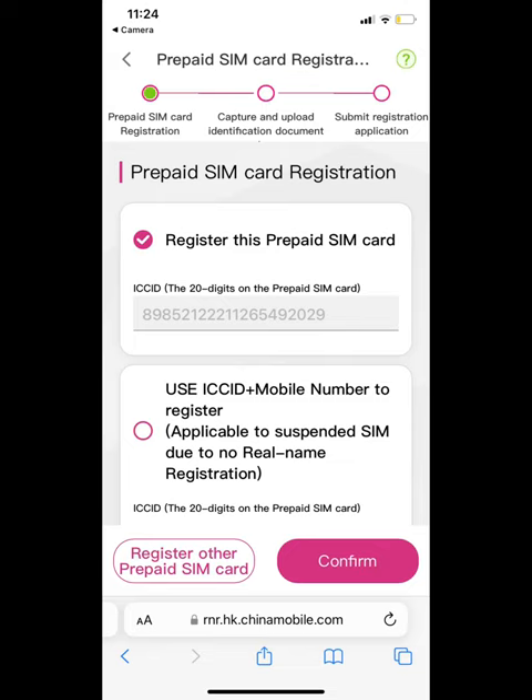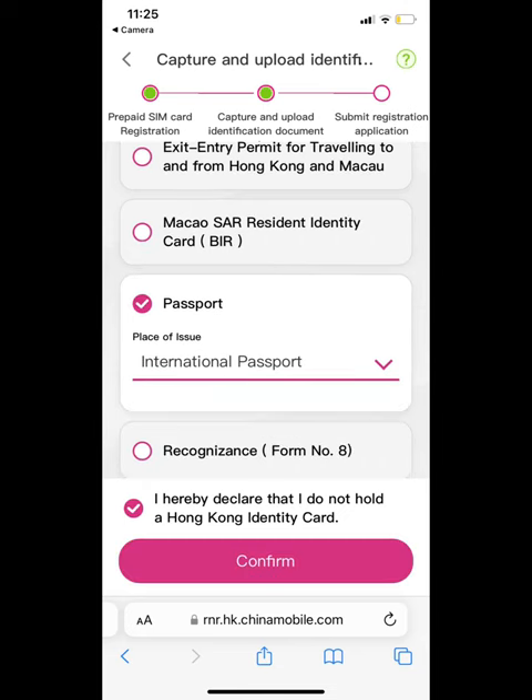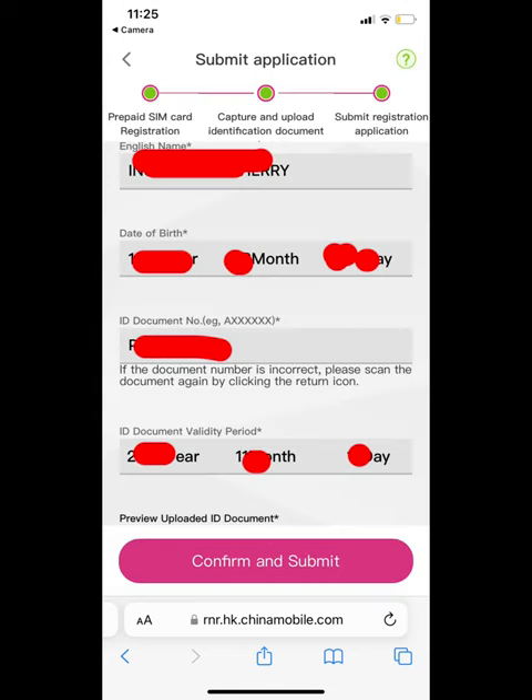Click 'Register this prepaid SIM card.' It's automatic — you can click the SIM card number. Click 'Passport,' then click 'I hereby declare that I do not hold the Hong Kong identity card,' and confirm. Here, you can take a picture of your passport.